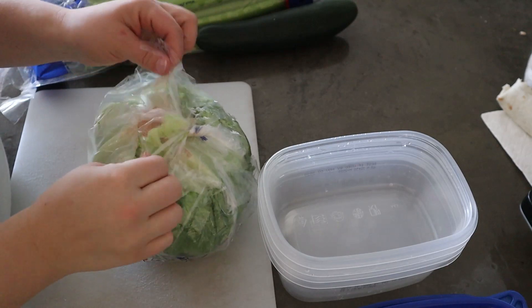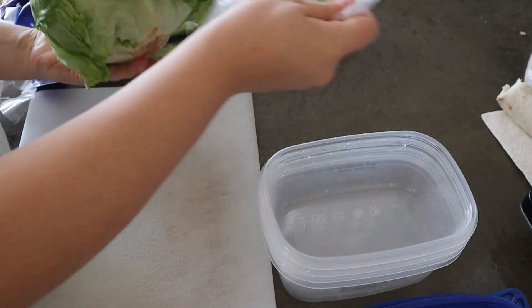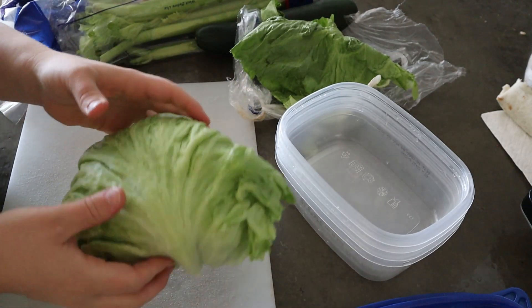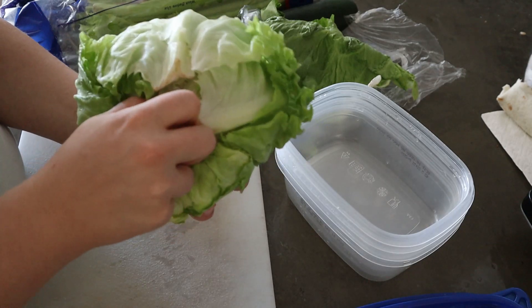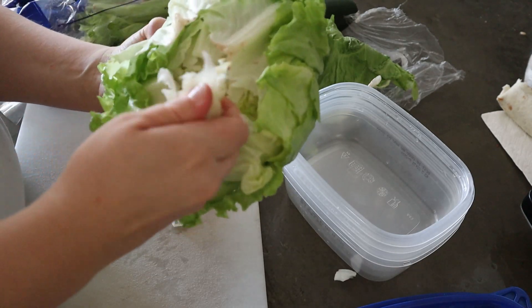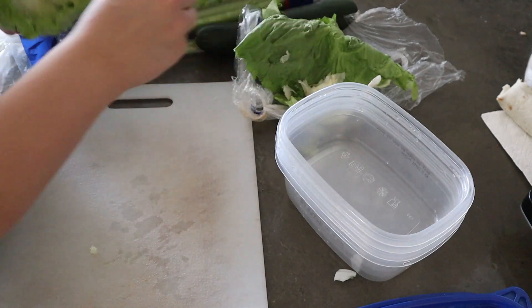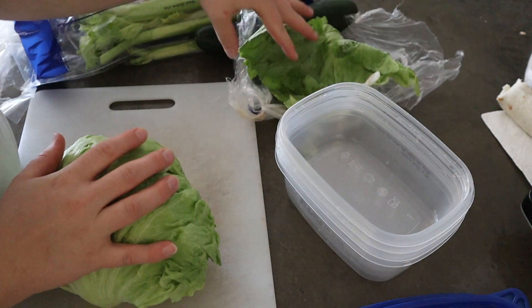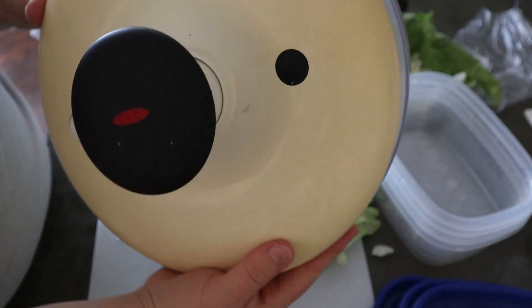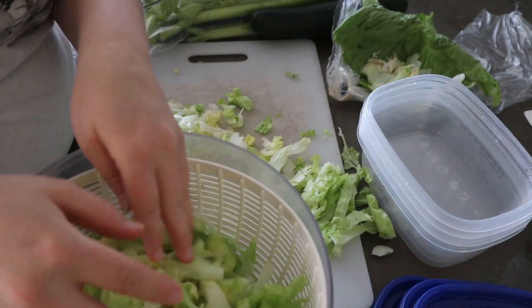Now we're going to work on our lettuce while the chicken and veggies are cooking in the oven. My mom worked at Cracker Barrel and she taught me this trick: take the whole head of iceberg lettuce and give it a good whack on your cutting board with the bottom end. Then the core just pulls right out — give it a twist and it comes clean. I take off any outer leaves that look yucky, then chop it up finely and throw it in my salad spinner to rinse and spin it dry. I love this salad spinner — we got it for our wedding almost 10 years ago.